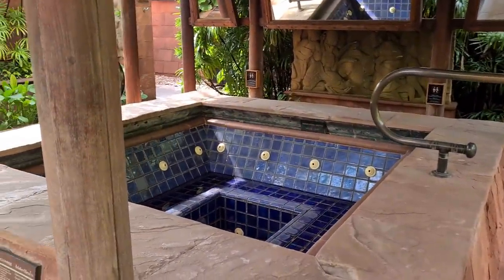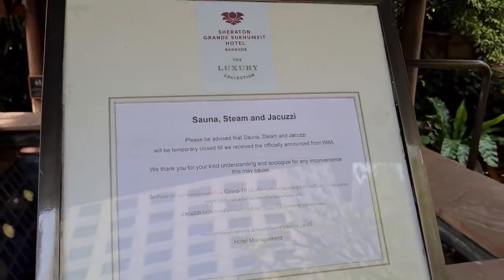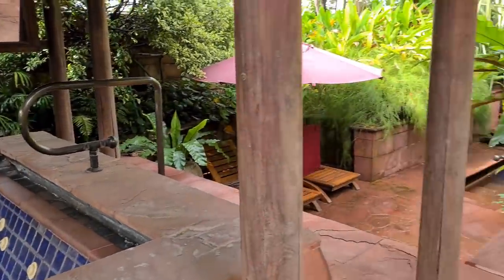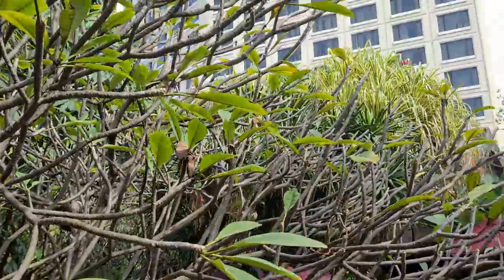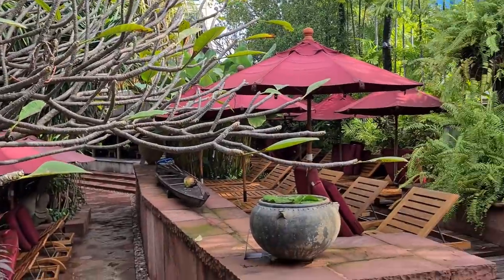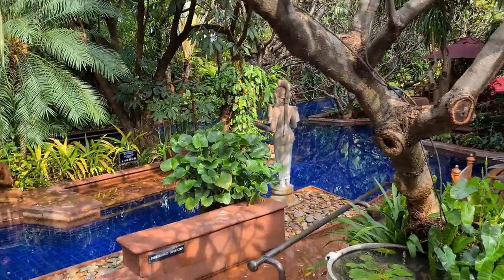The spa is not open yet due to COVID-19 restrictions — you can't really socially distance inside a spa, so that's off limits for the time being. But there are beautiful gardens and trees with lots of nice chairs to sit in, so plenty of room to socially distance.